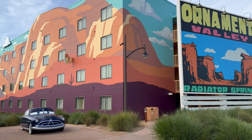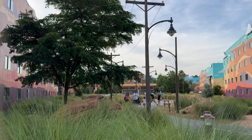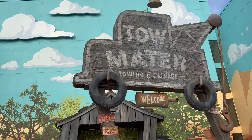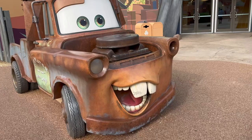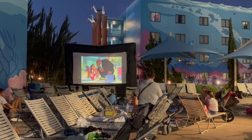If you have a Cars lover in your family, it's totally worth staying in that section instead of the Finding Nemo area. It's worth it to be a little farther away from everything just to be in that fully immersive experience. My one thing about Art of Animation family suites is they are not really a value price — they're more like a moderate to deluxe price — but they really do work well for certain family sizes.